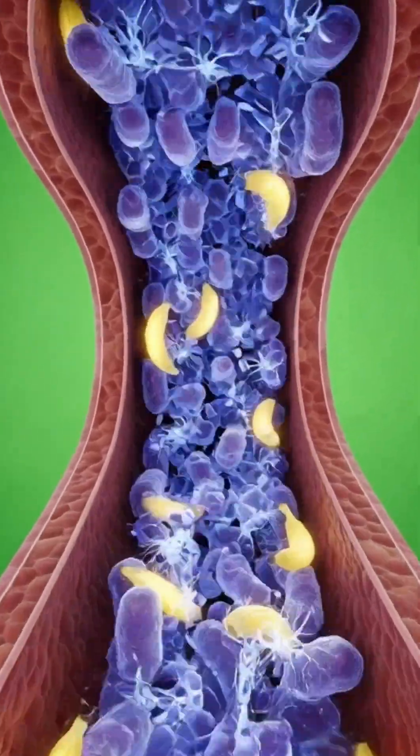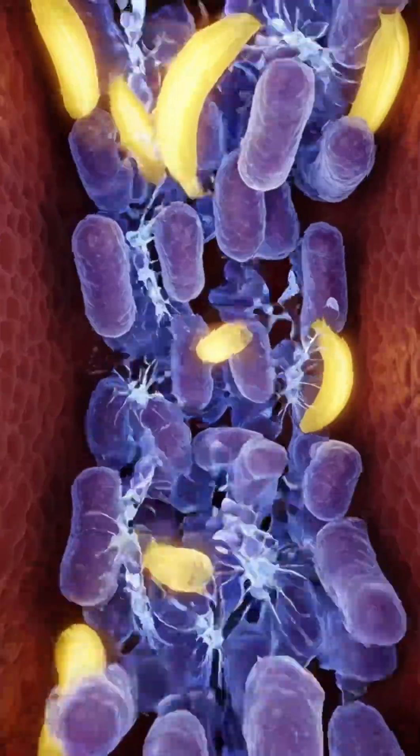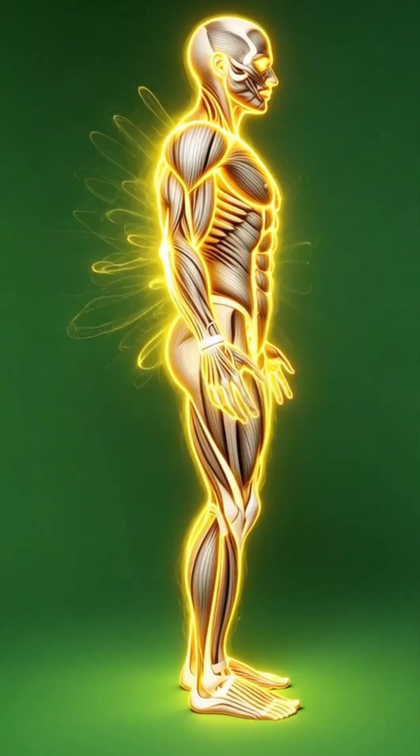These nutrients flow into the bloodstream like golden sparks, traveling toward the brain, where neurons fire brighter and faster. Muscles absorb the energy next, glowing warm and strong.